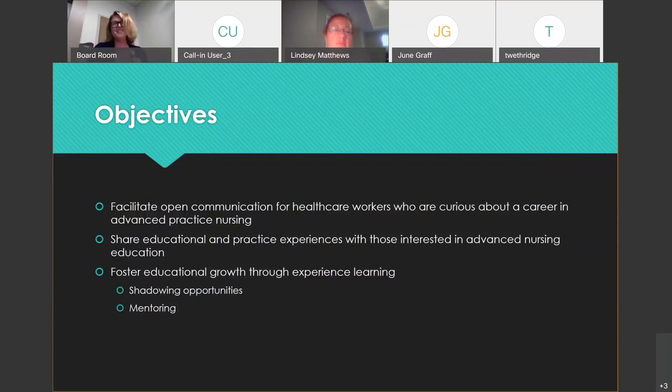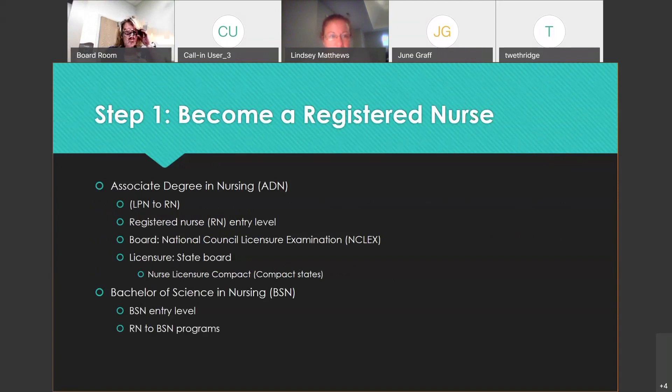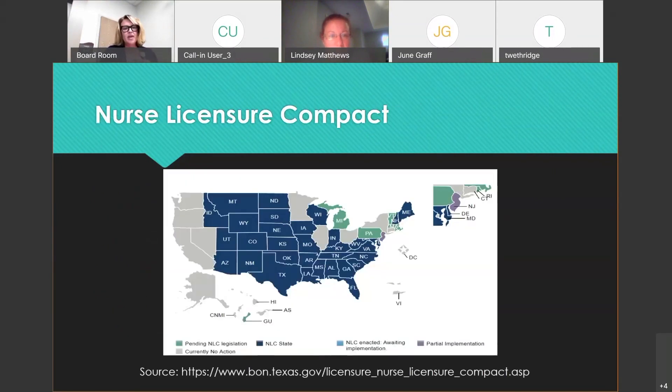Step one to becoming an APRN is to start off as a registered nurse. There are two entry levels to practice: the associate's degree in nursing and the bachelor's degree. The associate's degree is typically obtained at a community college, but to become an APRN you do have to have a bachelor's of nursing. Both entry levels require taking the NCLEX examination, and we are licensed by our state board. Our state is one of the compact states.